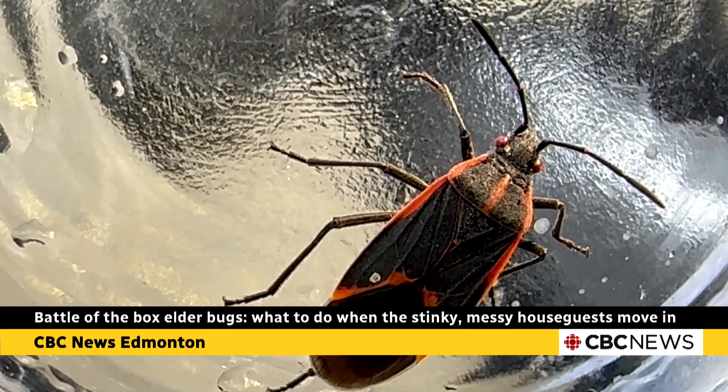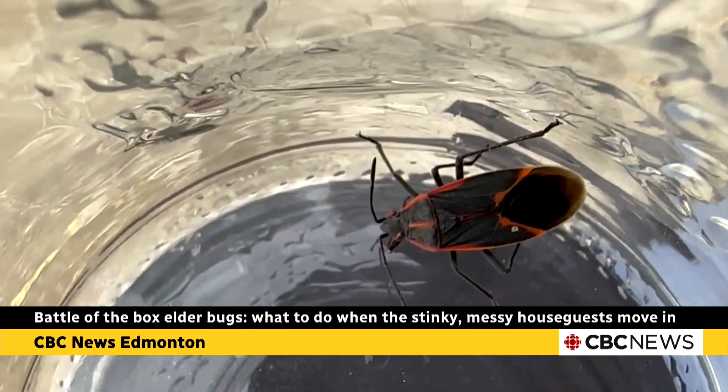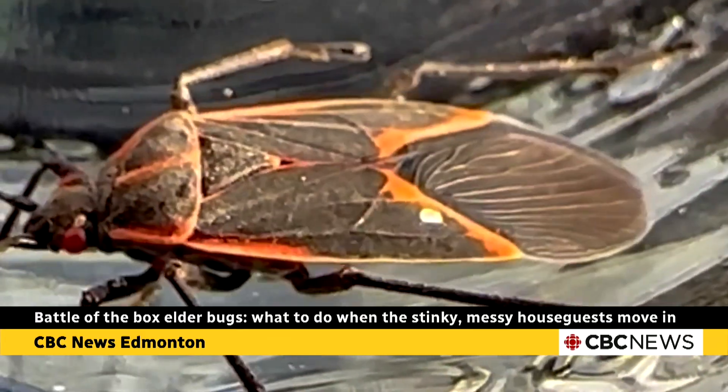The box elder bug, or maple bug, or red bug — there are a lot of different common names. It is native to North America, typically black with some red lining on their wings.